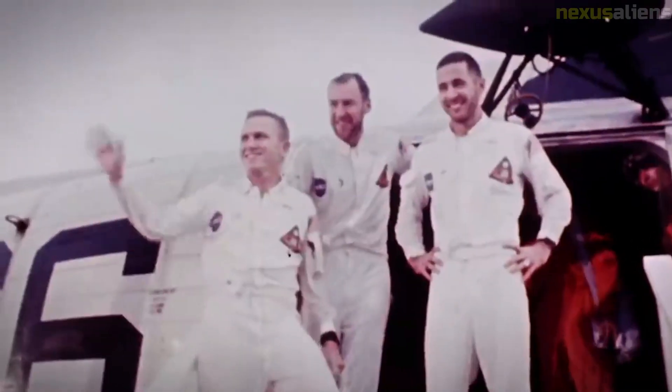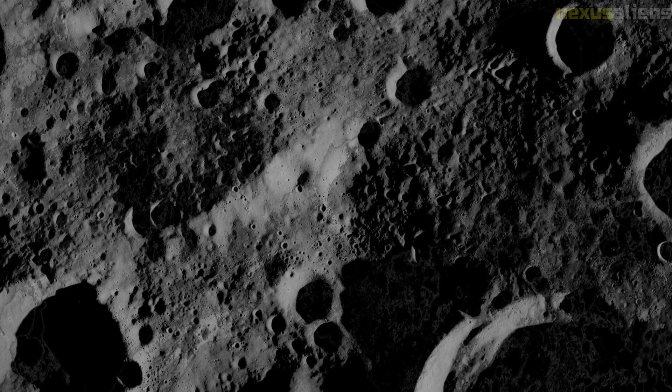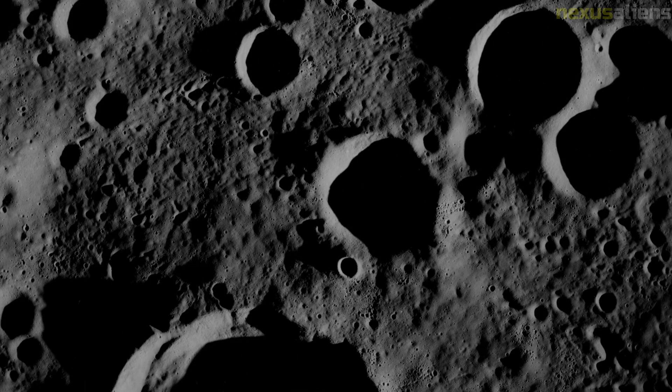NASA had decided at least one crew member should be awake at all times to deal with problems that might arise. The crew had to use the small RCS thrusters to make up the shortfall.